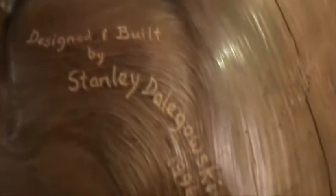Designed and built by Stanley Roppy, 1996. This is in Kirby, Oregon.